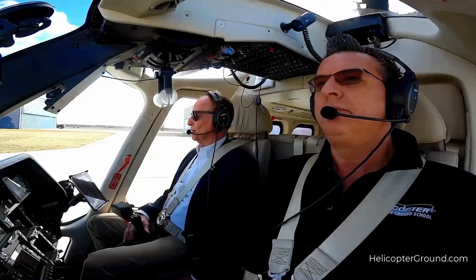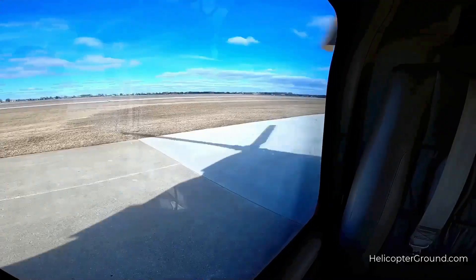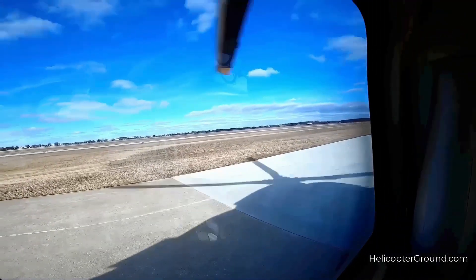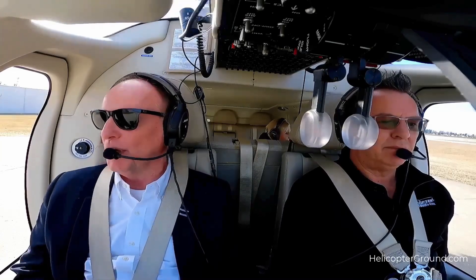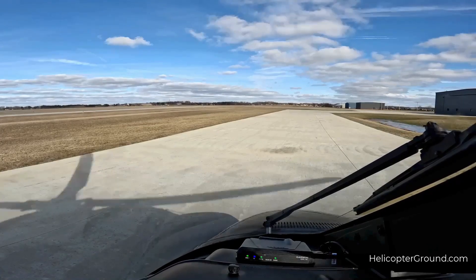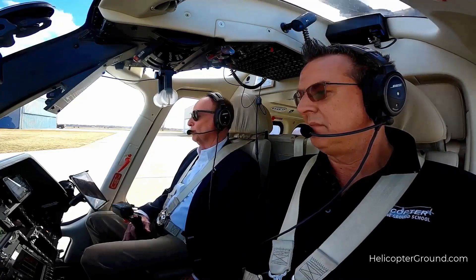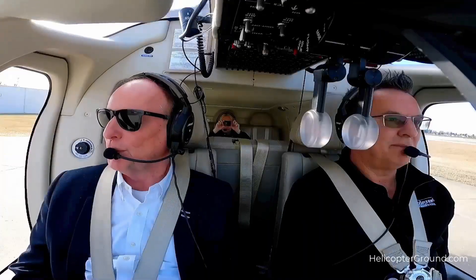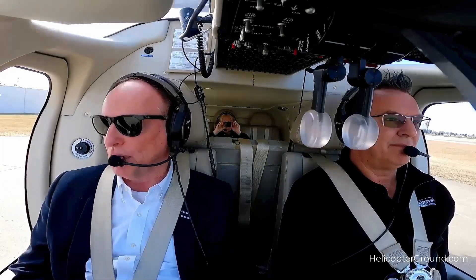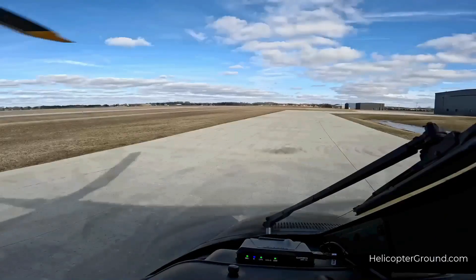Know the NOTAMs for the airport and the airspace around you. As you pre-flight the aircraft, make sure to take your time. Have that checklist in your hands at all times and reference it. Do one final walk around before entering the aircraft to confirm that all of the doors are closed and latched. Use the checklist for your engine start. Listen to the AWOS or ASOS to verify the winds. Speak clearly on the UNICOM or tower frequency. Remember, you can't do anything too slow. Did I mention to use the checklist?